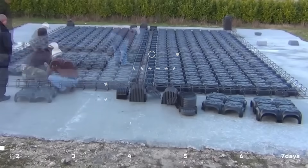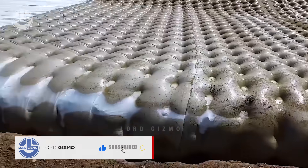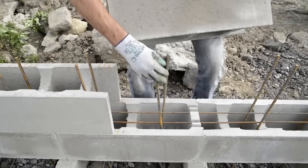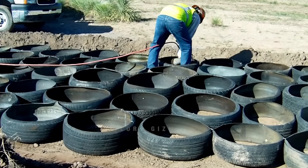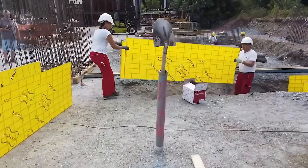Welcome back to Lord Gizmo. Today, we're taking a deep dive into some of the most ingenious construction techniques and groundbreaking products shaping our world, from the solid efficiency of Stepok interlocking blocks to the adaptable surfaces of Flexbrick. Get ready to see these cutting-edge solutions in action, transforming challenges into opportunities in the field of construction.